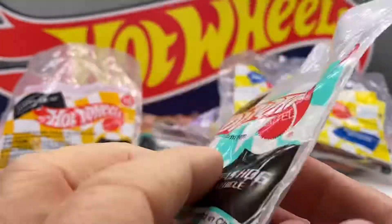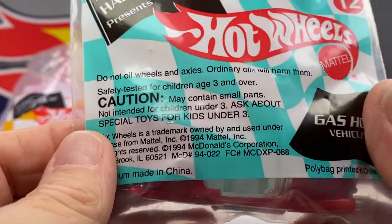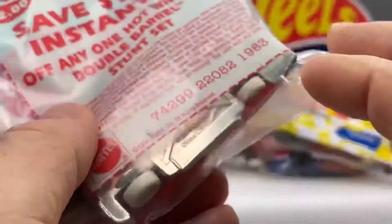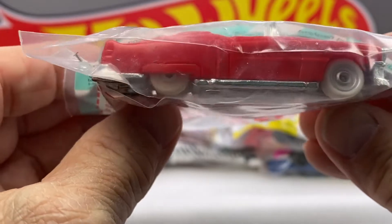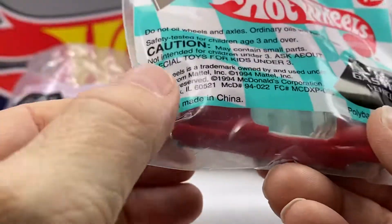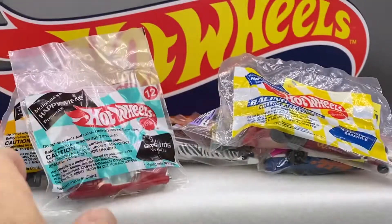Happy Meals used to be so happy, huh? I got three more. This is a neat one — it's the Gas Hog. Check it out, this is really a cool car actually. It's Gas Hog. 1994. Number 12.